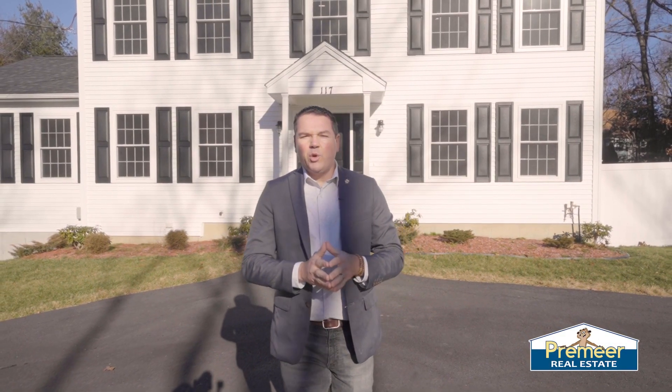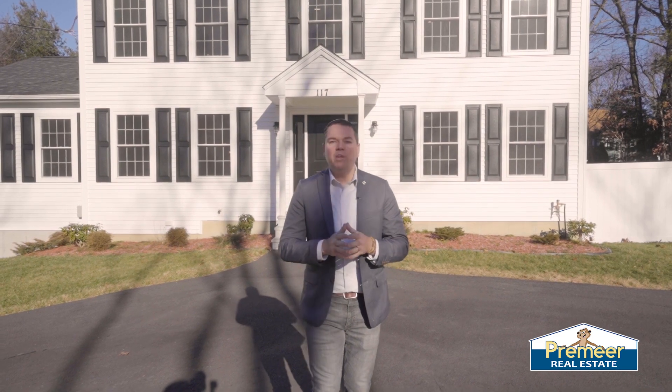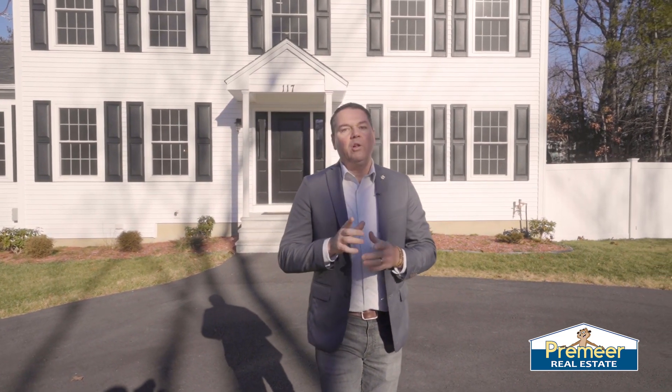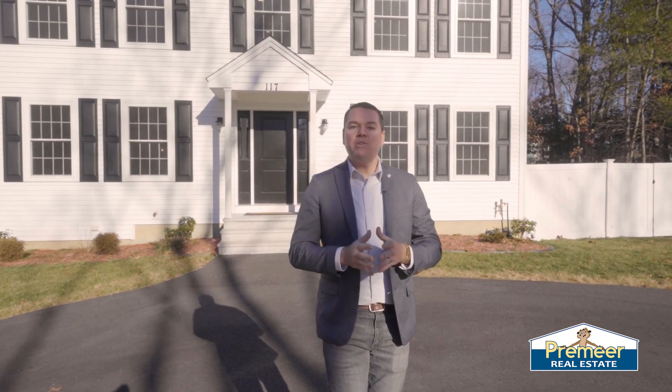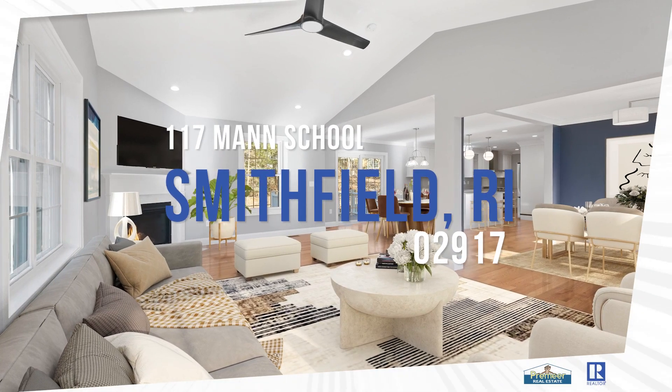Have you been diligently searching for your dream home? Four beds, three full baths, over 2,400 square feet, built just a little over a year ago? Well, if you have, you are in luck. My name is Chris Witten and welcome to 117 Mann School Road here in Smithfield.